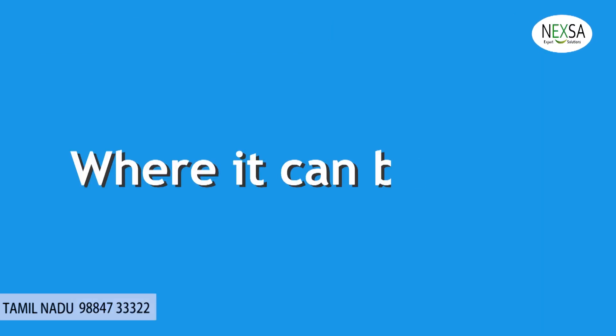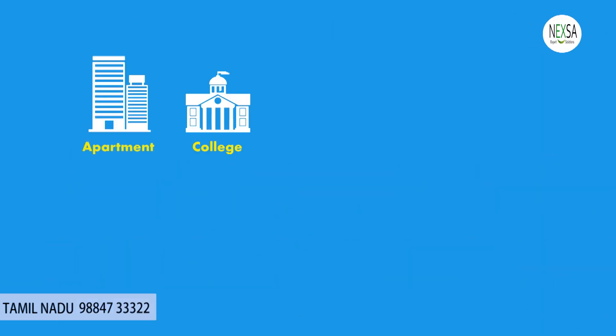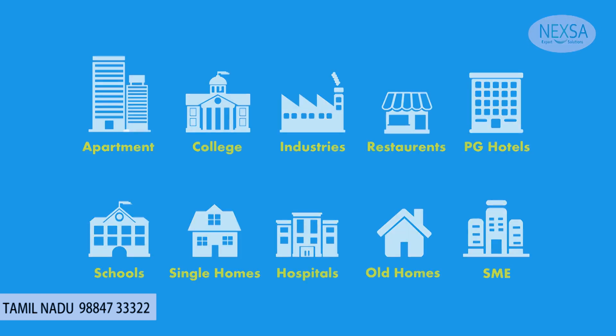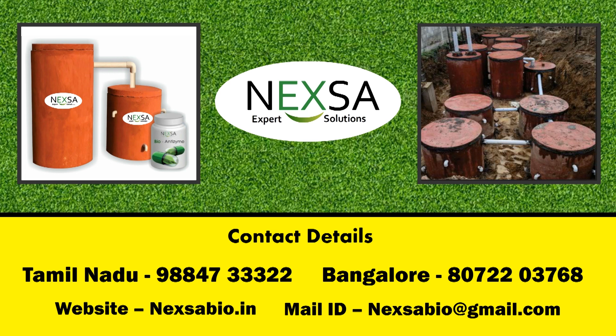Where it can be used: for all new and existing residential and commercial buildings. Please get the Nexa Bio Septic Tank installed to protect your environment and groundwater, suitable for urban as well as remote locations.